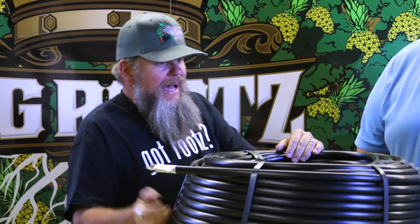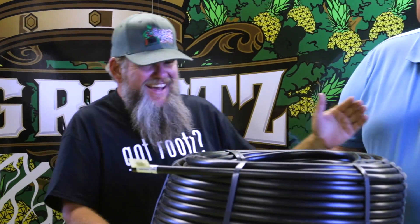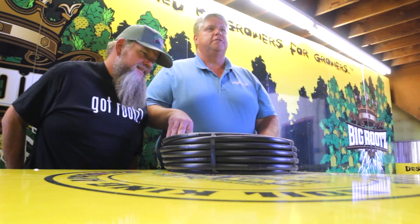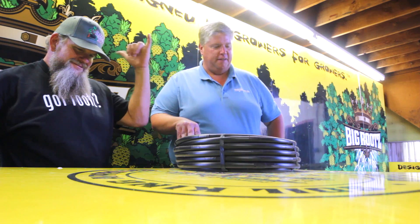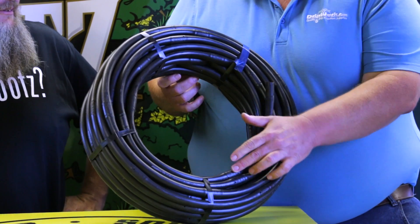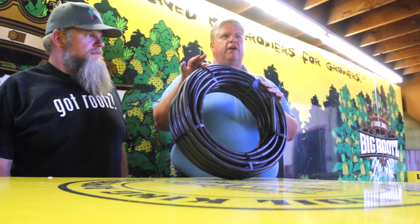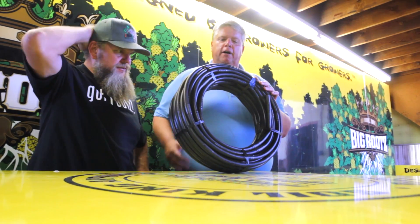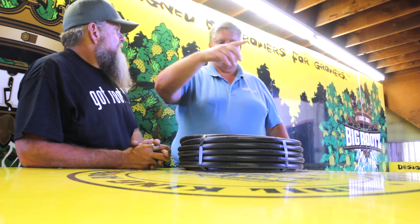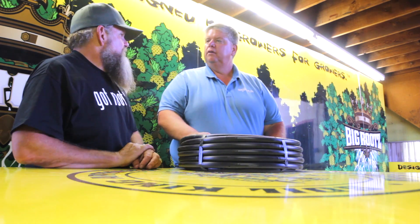Thanks a lot for showing us your half-inch drip mainline. The next product is the half-inch emitter tubing — again, made in California. The emitters are built right in and this comes in different spacing lengths: 9, 12, 18, 24, or 36 inches. It comes in a half-gallon-per-hour or one-gallon-per-hour emitter, depending on how fast you want to get your water out. You can lay this out in a row, or take a smart pot filled with Big Roots and loop this around your pot, stake it down, use Easy-Lock Irotech fittings to connect it to your main line, and turn the water on.